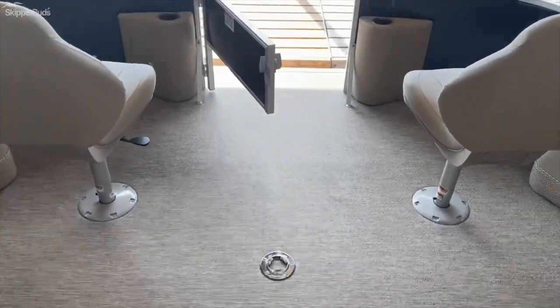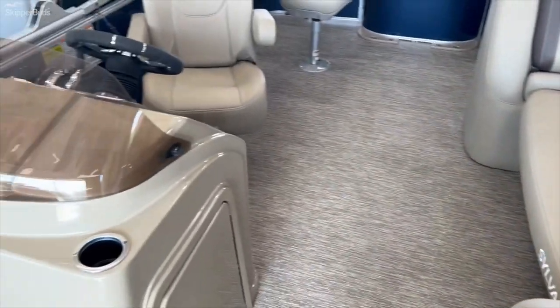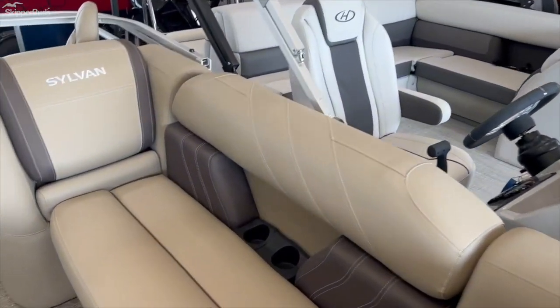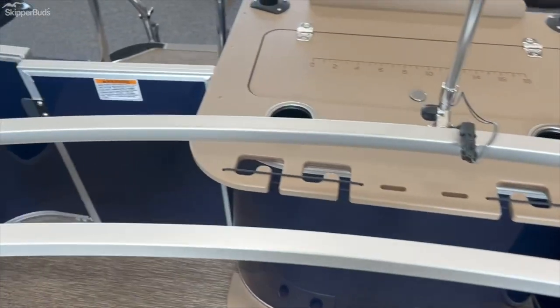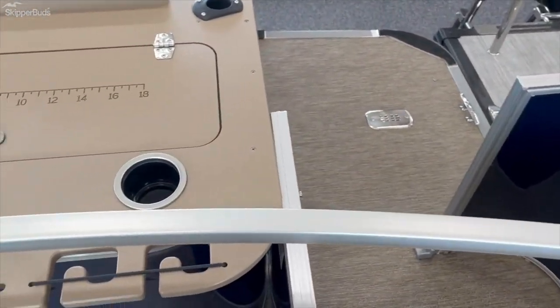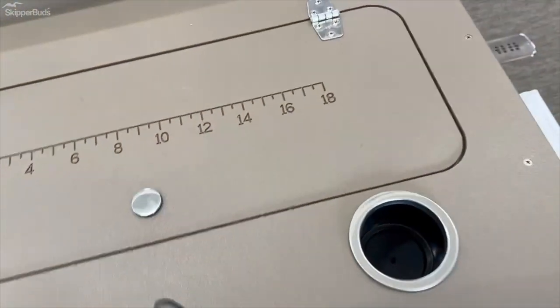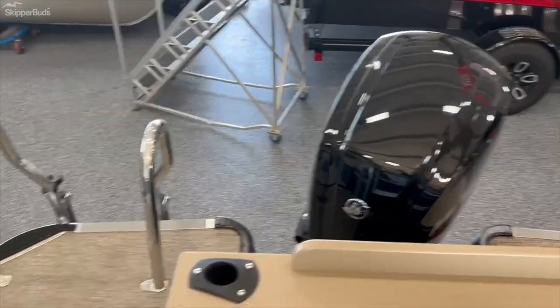We call it a Party Fish for a reason — the fishing is up front and in the back, and the party is right here in the middle. We've got a big bench, a power bimini, and dual gates in the back for each fisherman or fisherwoman to get their catch. We've also got an aerated live well.